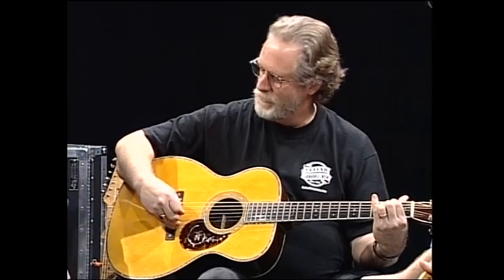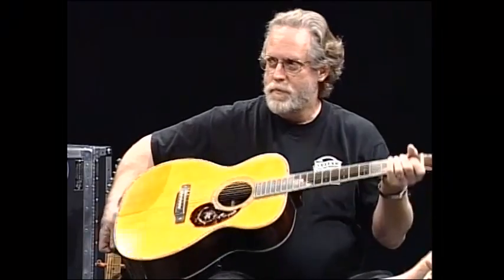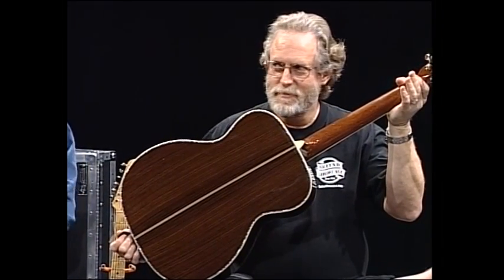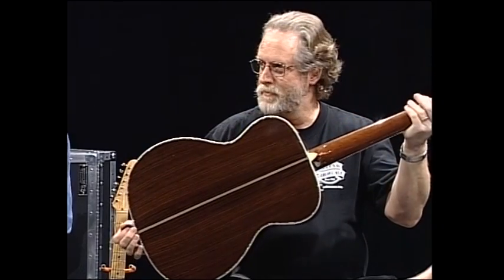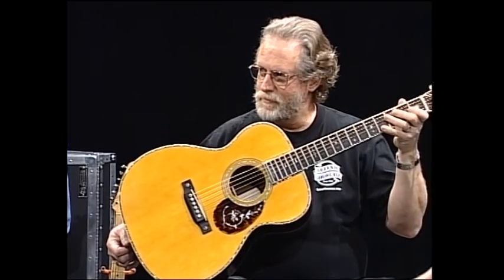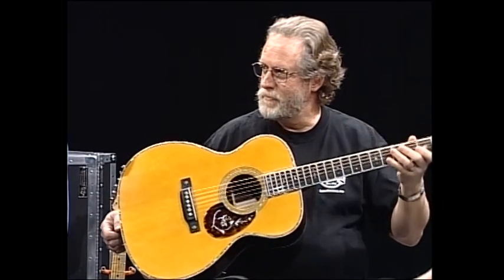And it's got his signature on it. Happy trails. His son actually signed the label inside with Chris Martin — the president of the Martin Guitar Company. And he's the fourth generation. They've been in that generation since 1833.